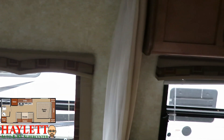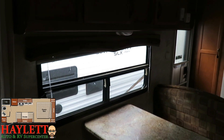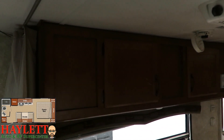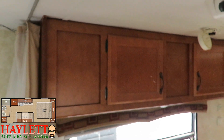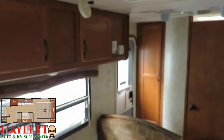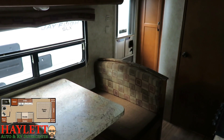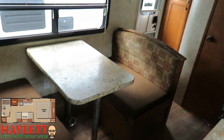Good campsite window coverage is a nice thing and you can get some good airflow going. Anywhere you see a window there's a sister opposing window. You can see a privacy curtain there if you want to close off the front bedroom.